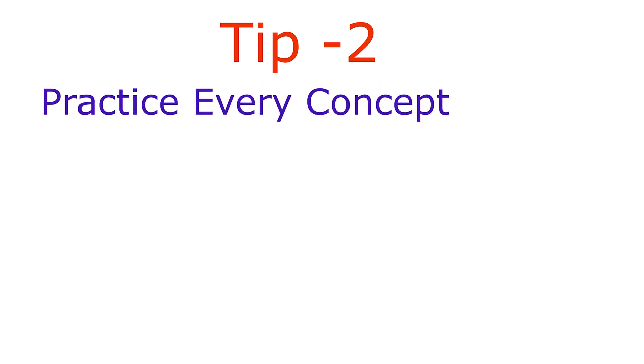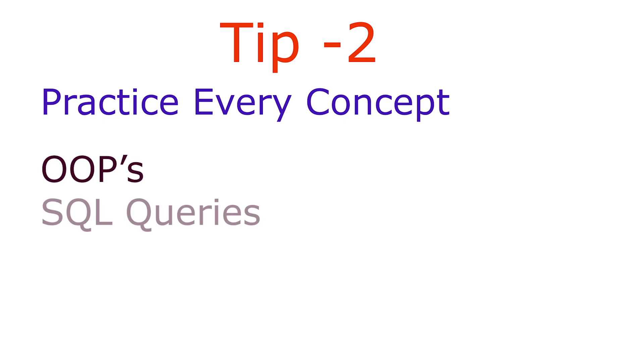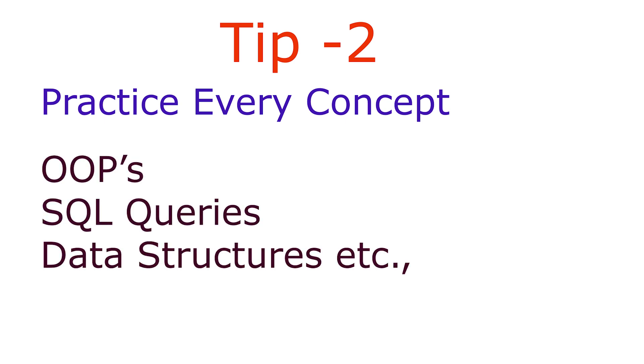Never miss a single concept that you find difficult. Majorly, don't miss concepts such as OOPs, SQL queries, data structures, etc. If you find a concept difficult, please take help from your friends and teachers — that will help you a lot.